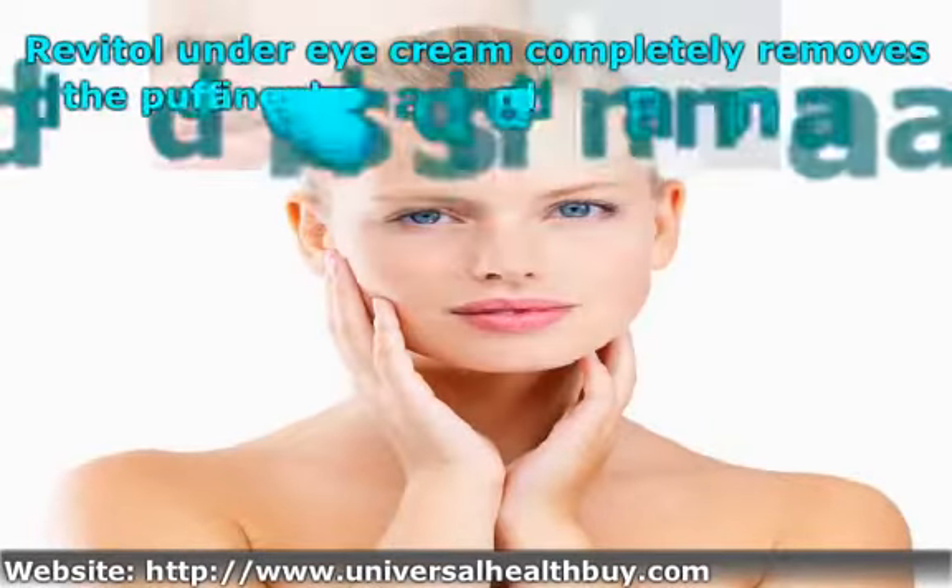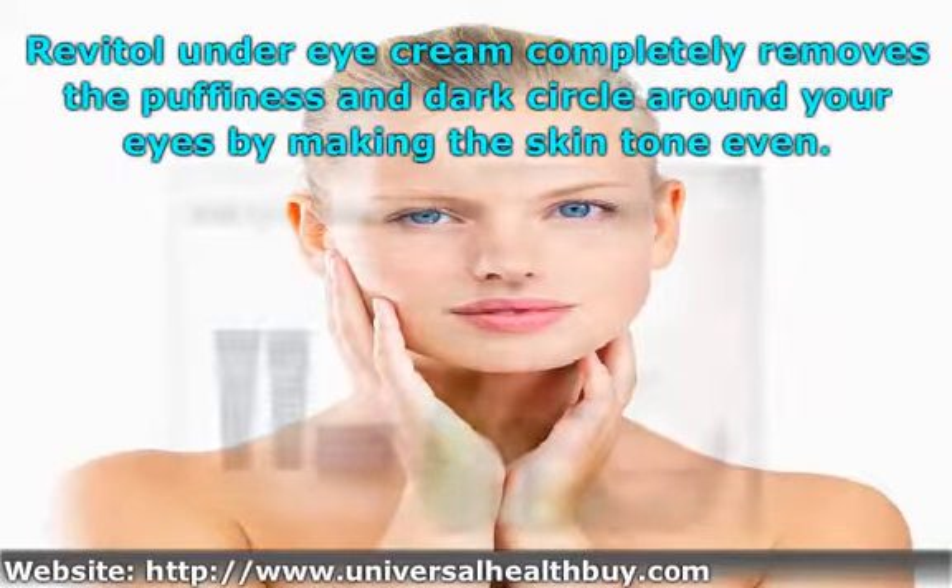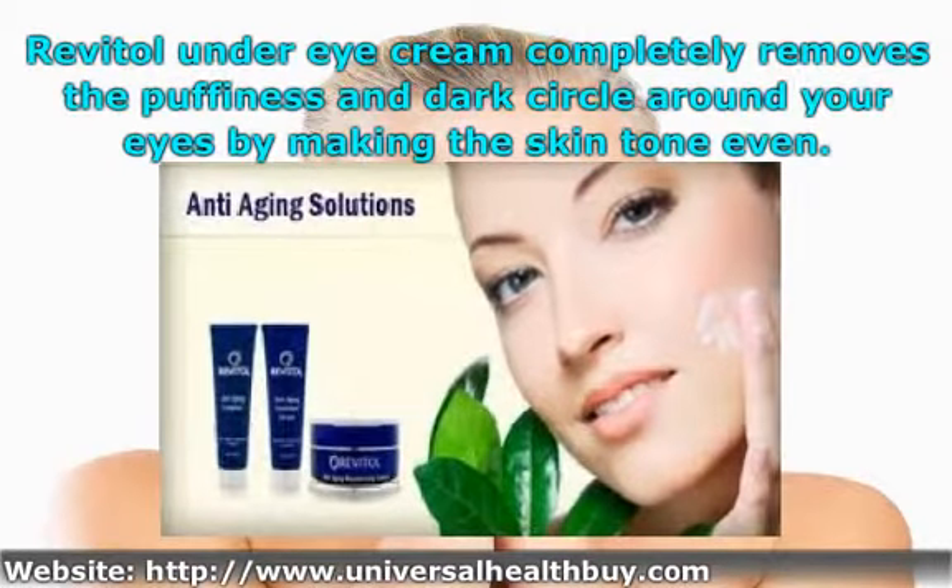Revital Under Eye Cream completely removes the puffiness and dark circles around your eyes by making the skin tone even.